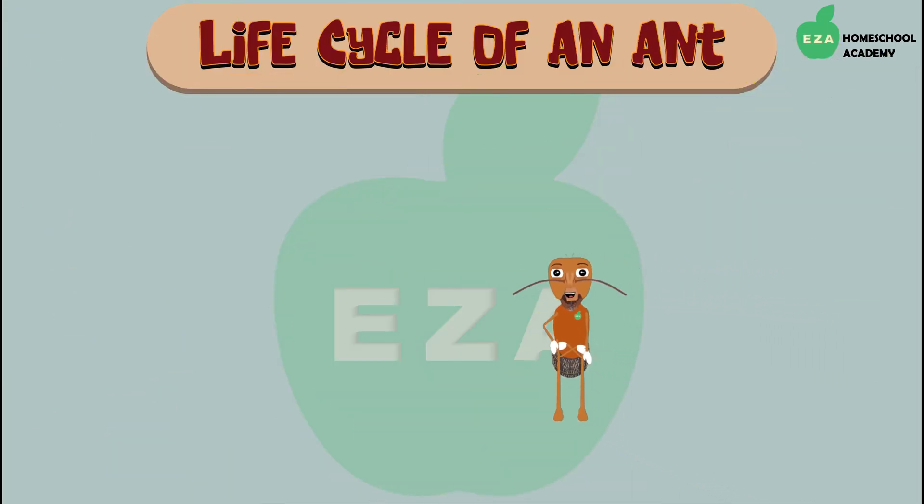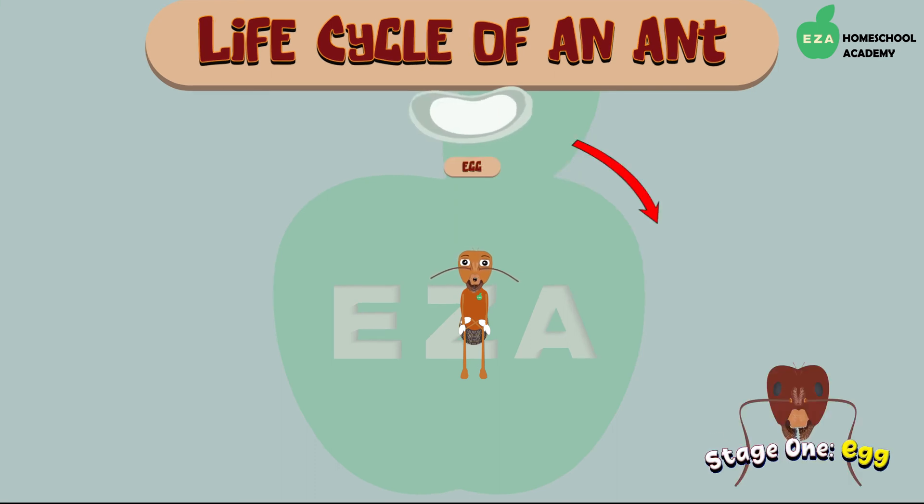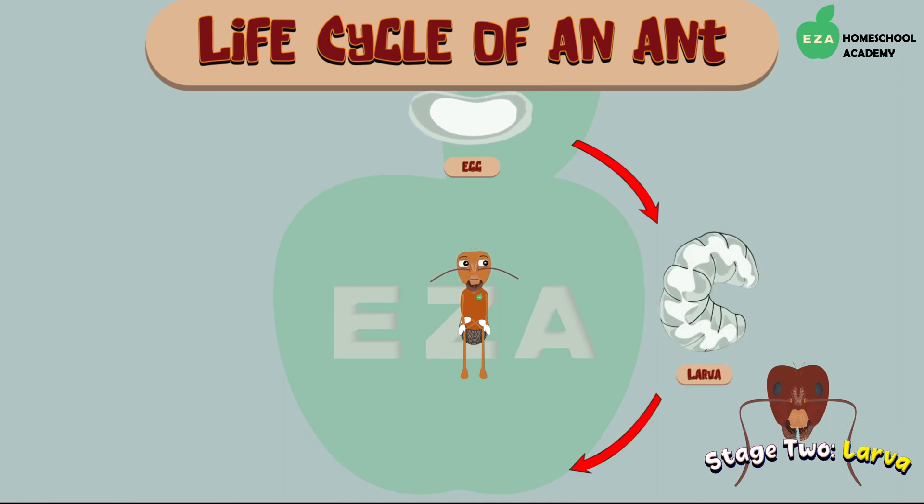Let's take a look at the life cycle of an ant. Ants grow through a four-stage process known as a complete metamorphosis. The life of an ant starts in an egg. Ant eggs are small, soft, and oval-shaped. From the eggs, the ant larvae will emerge. Ant larvae have no eyes or legs. They eat a lot, so they rely on the adult caretakers to provide food constantly. They grow rapidly and molt as they get bigger.